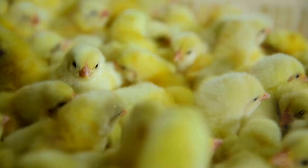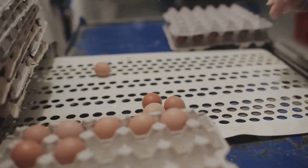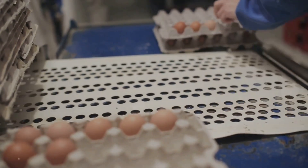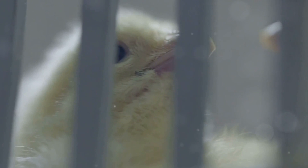Have you ever wondered why early chick mortality is a common issue in poultry farms? This issue not only affects the productivity of these farms but also significantly impacts the profitability of the poultry industry. Today we're going to explore 14 ways to reduce early chick mortality.